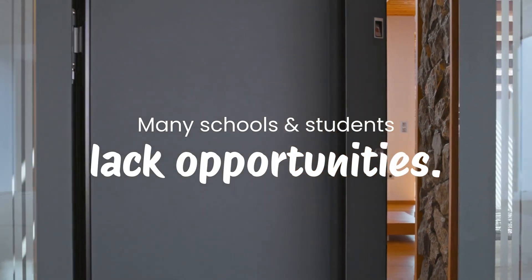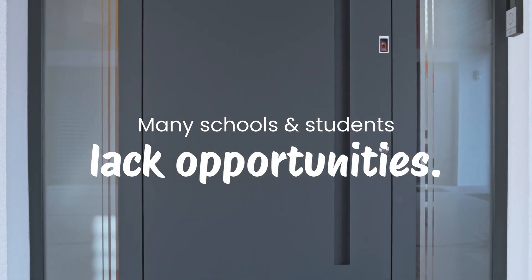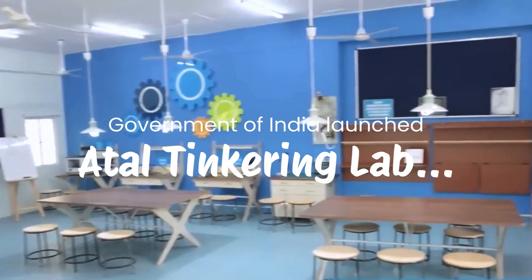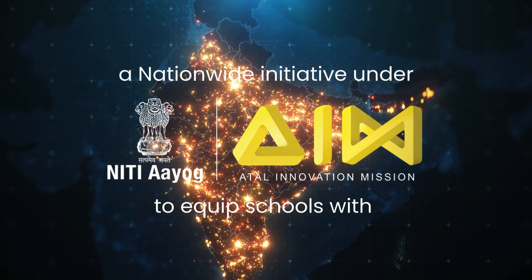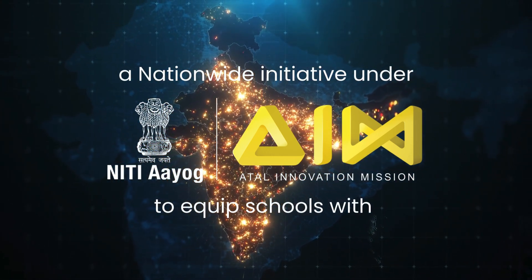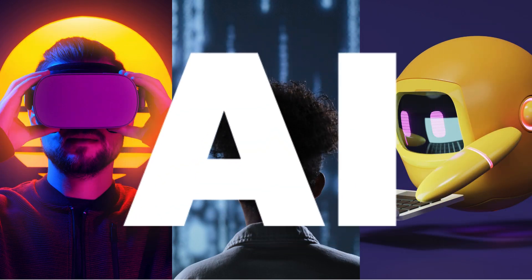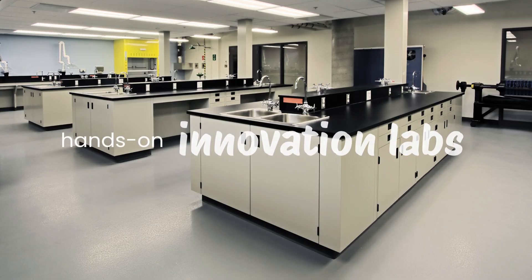But many schools and students don't have access to these opportunities. To bridge this gap, the Government of India launched Atal Tinkering Lab, a nationwide initiative under Atal Innovation Mission, Niti Aayog, to equip schools with STEM, AI, robotics and hands-on innovation labs.